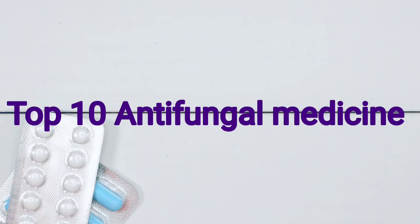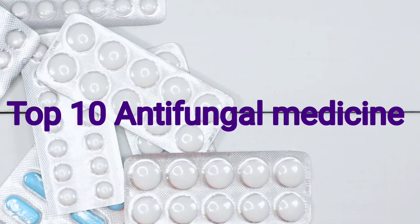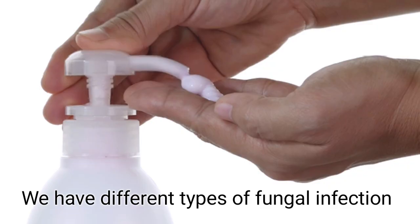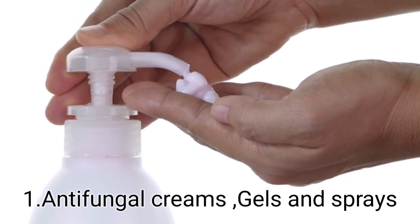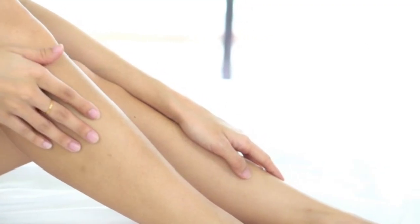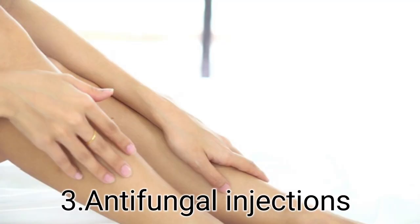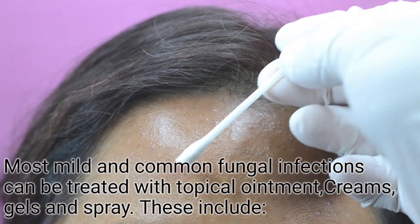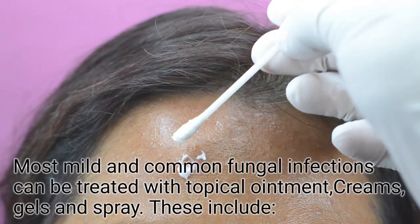Today we are going to look at the top 10 antifungal medications used in treatment of fungal infection. We have different types: antifungal creams, gels or sprays; oral antifungal medication; and antifungal injections. We are going to start by looking at the most mild and common fungal infections that can be treated with topical ointments, creams, gels and sprays.